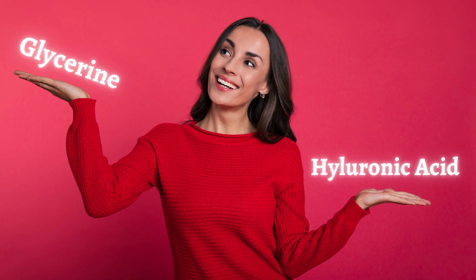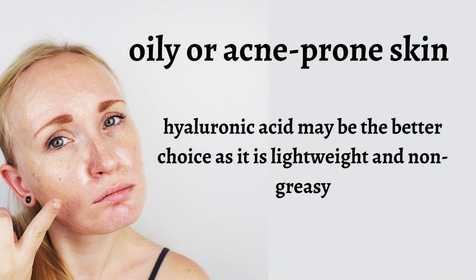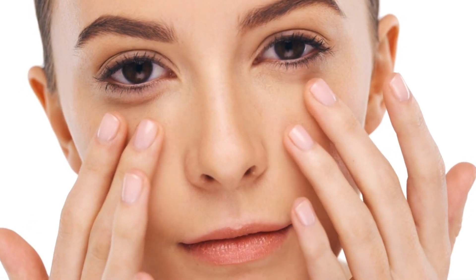So, which one is better? Well, it depends on your skin type and personal preferences. If you have oily or acne-prone skin, hyaluronic acid may be the better choice as it is lightweight and non-greasy. However, if you have dry or sensitive skin, glycerin may be a better option as it is more soothing and hydrating.